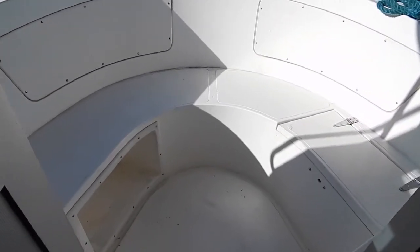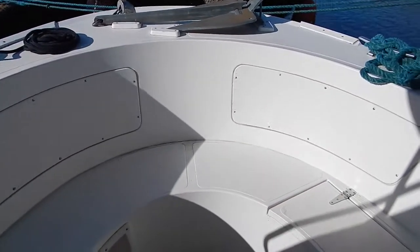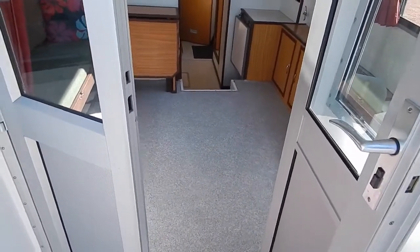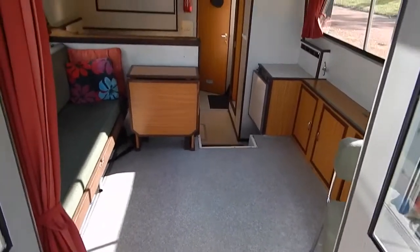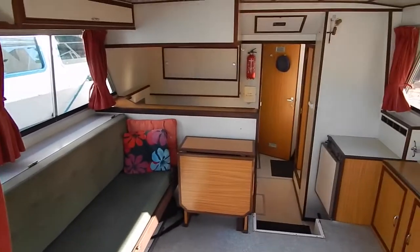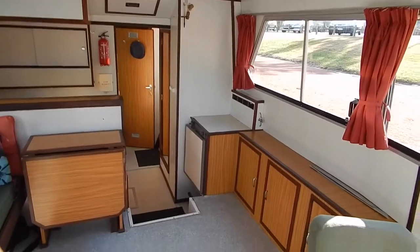Just looking out of the saloon into that well deck — a nice protected sitting area accessed via these two opening full-size aluminium doors, which lead into a quite honestly rather spacious saloon for a nine-metre boat. Light, bright and airy.